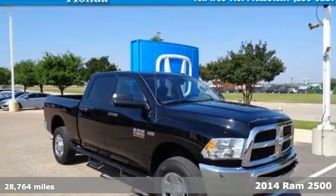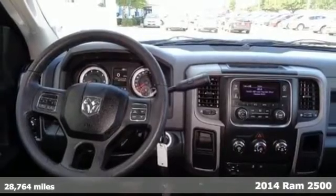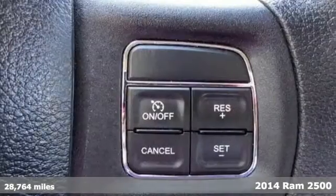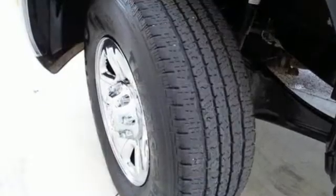It's a 2014 Ram 2500 Tradesman. If you've been looking for a vehicle that helps you haul those heavy loads, but you need comfort and affordability, this is the truck you've been waiting for.